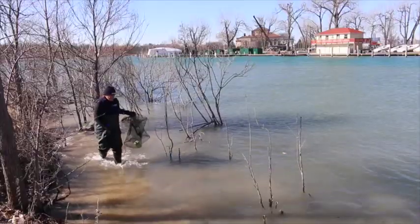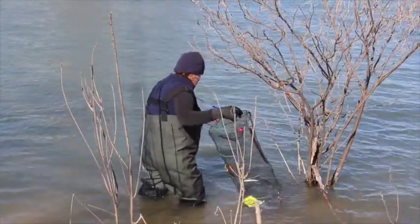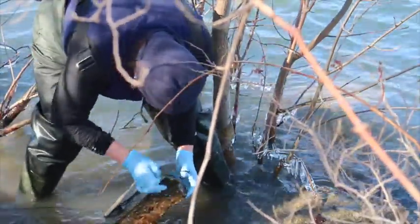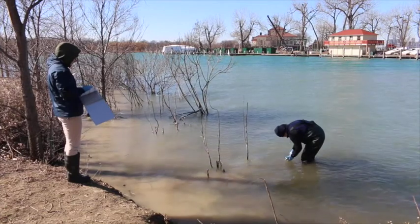We're out here on the Detroit River at Belle Isle, placing some reservoirs in the water to hopefully capture some mud puppies, which is a wholly aquatic salamander. They're great bio-indicators of a system — water system health and wetlands health. We're also out here to capture some water quality data to help keep track of how healthy the water systems are in the Detroit River.